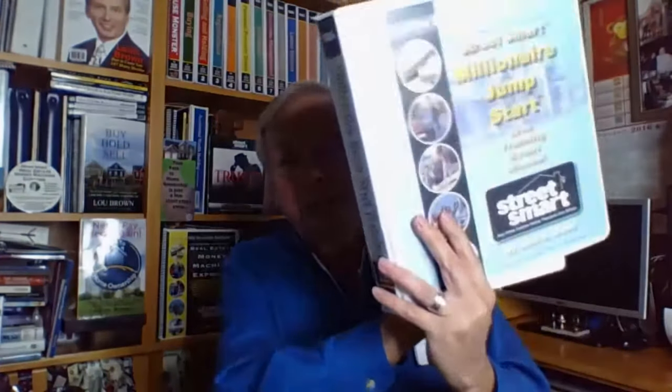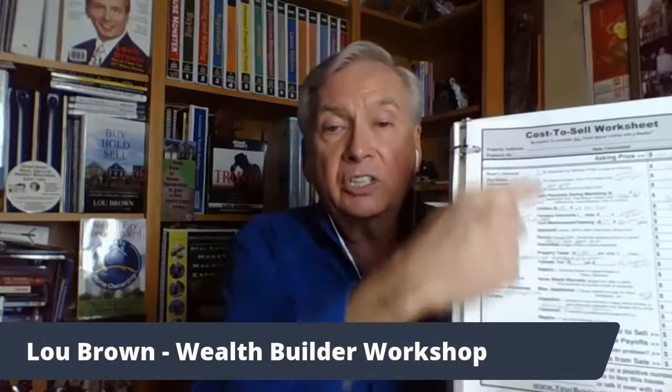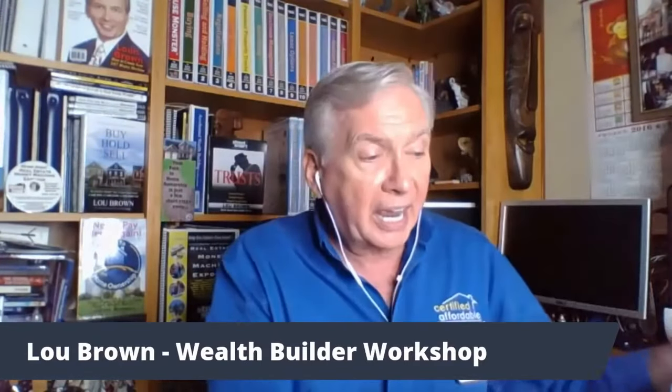When we get through that presentation, we go through what we call a cost to sell. I've got an upcoming event where this is something we can provide to you — this is the cost to sell worksheet. This is a very powerful thing because we actually have the seller assist us in making the offer. While you've done your homework at home and already know what that number is going to be, now we have the seller involved in the process of identifying the number.